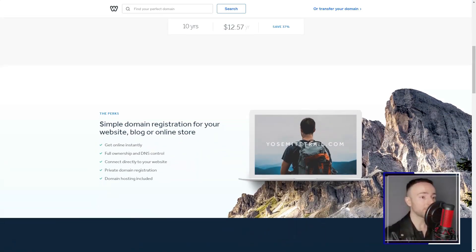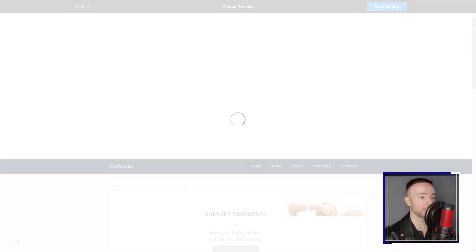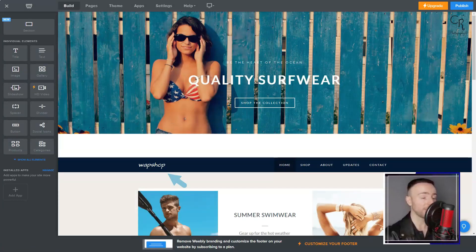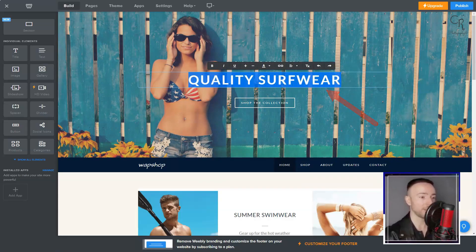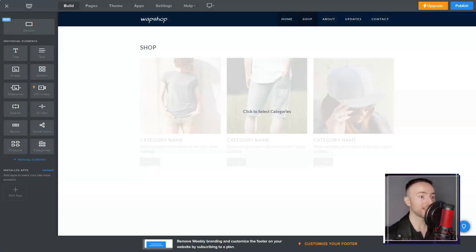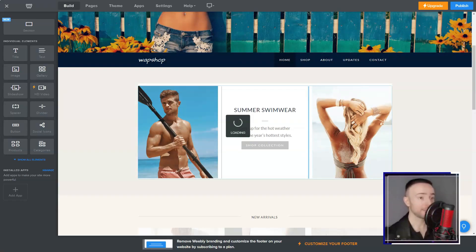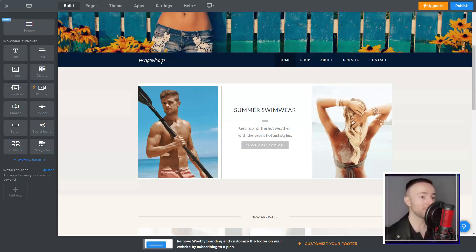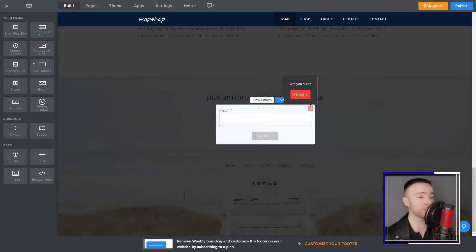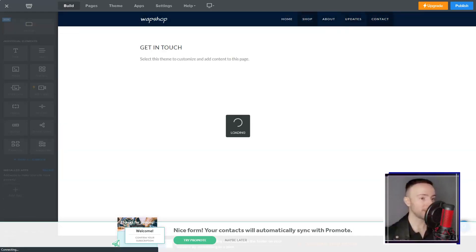Having used it extensively, I'd say Weebly is incredibly user-friendly and offers unmatched flexibility. It's also super cost-effective. But like all things, it's not without its quirks — advanced users might find certain areas a bit restrictive, and occasionally I wished I could tweak a template just a tad more outside its design. In a nutshell, for someone who wanted a robust online presence without the tech headaches, Weebly has been a godsend. If you're pondering over your next website builder, give it a shot — it might just become your favorite, too.